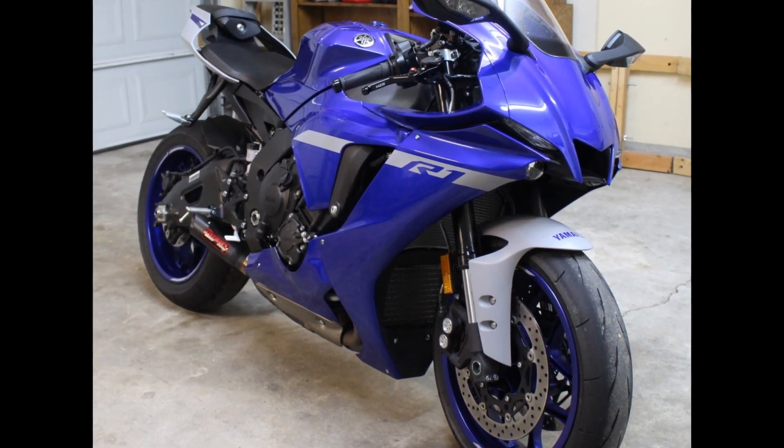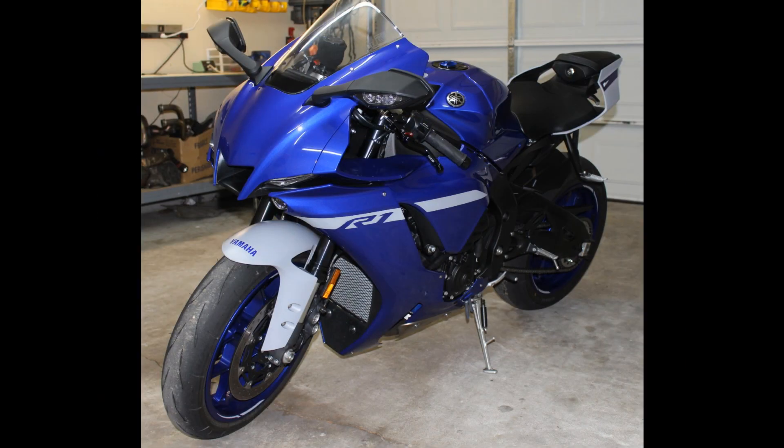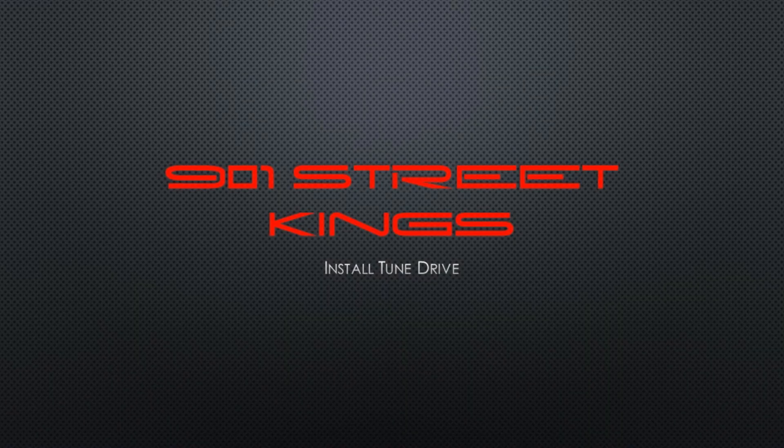Hello and welcome to 9-on-1 Speed Kings. As requested by some viewers, I'm going to be giving my review on the 2020 Yamaha R1. So let's get it started.